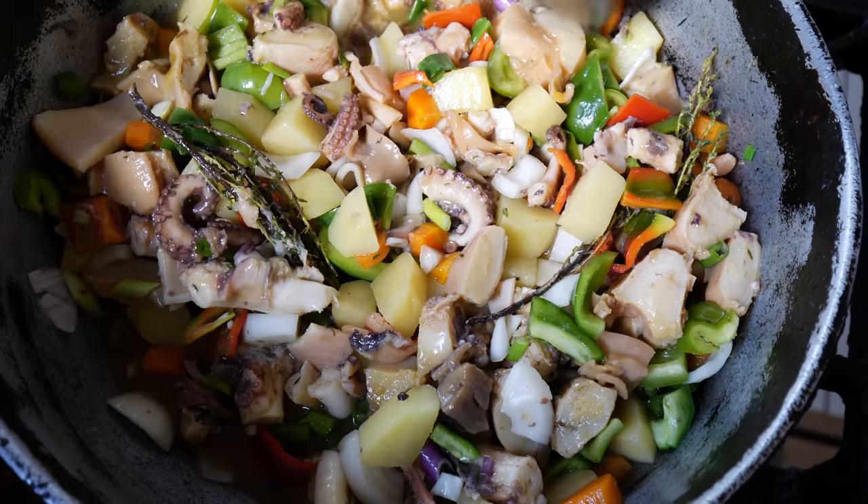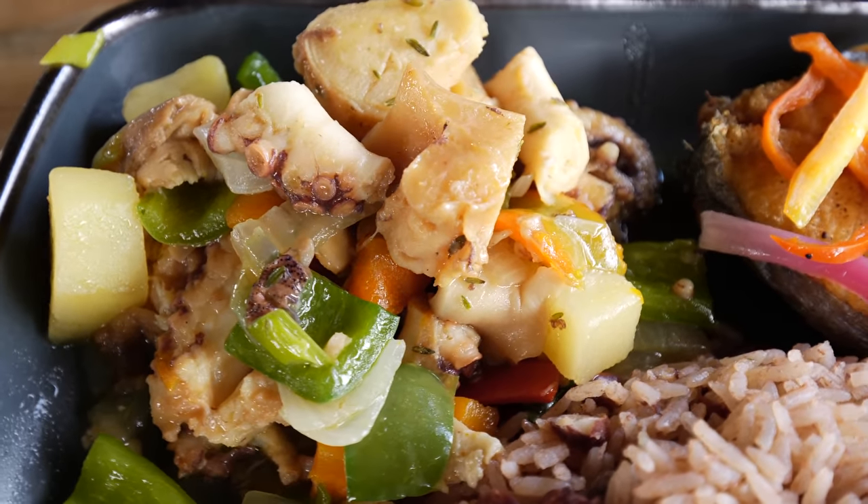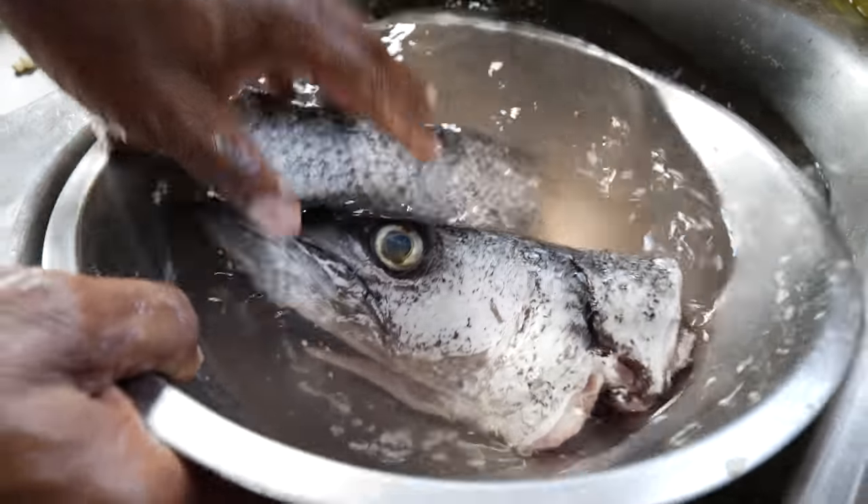What's going on everybody? Today is part two. We're in Muffy's Kitchen and we're about to check out some of the stew octopus, stew conch, and stew squid. Also going to check out some of that freshly caught kingfish and freshly caught barracuda.